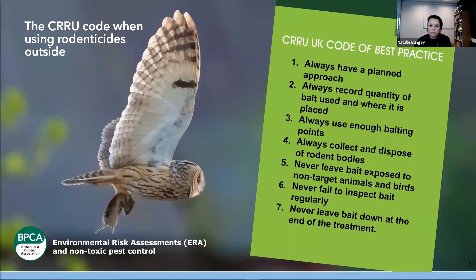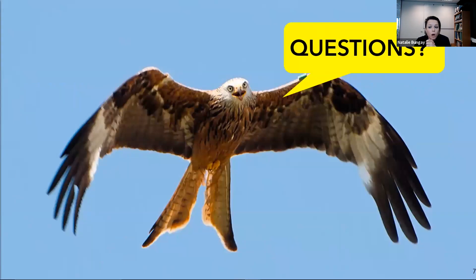We've got a few questions here. If you intend to use SGARs and not FGARs, explain why. We will go into that in terms of the hierarchy of controls later. If you're using rodenticides outside, you've absolutely got to consider first generation first — but we will come on to that, I promise.